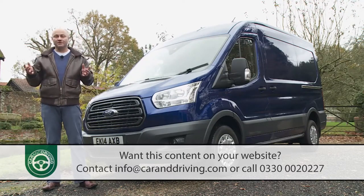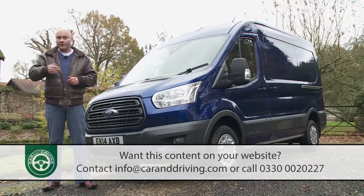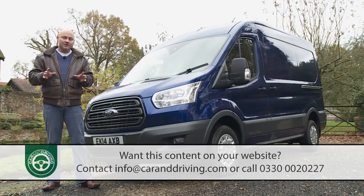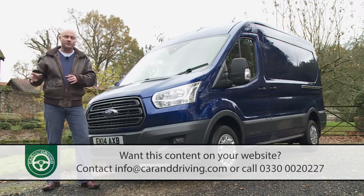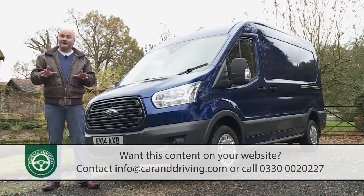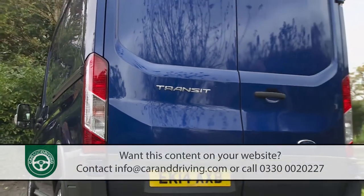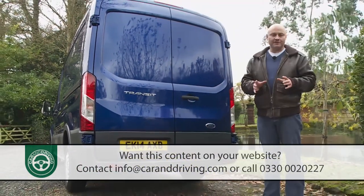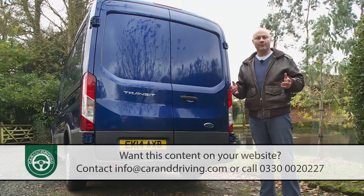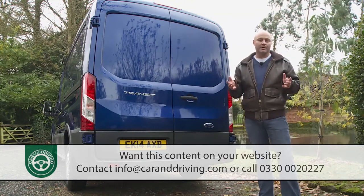Not many of these are originals of course. That version was facelifted in 1978 before a complete redesign in 1986, then further updated in 1994. A lot more common is the vehicle introduced in 2000, which featured a choice of either front or rear wheel drive for the first time. Ford fundamentally restyled it in 2006, then added more efficient Euro 5 engines four years later. In 2014, it took its place as the largest, heaviest and most capable member of a Transit line-up that now includes four completely separate designs covering every segment of the light commercial vehicle market.